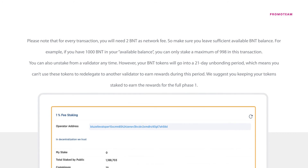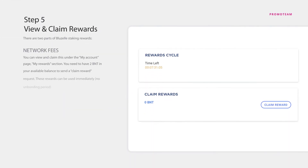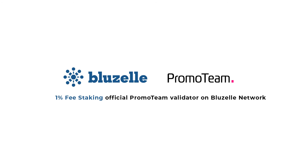During the unbonding period, you cannot use these tokens to redelegate to another validator to earn rewards. We suggest keeping your tokens staked to earn rewards for the full Phase 1. There are two parts of BlueZelle staking rewards. Network fees: you can view and claim these under the My Account page, My Rewards section — you need 2 BNT available to send a claim reward request, and these rewards can be used immediately with no unbonding period. Additional staking rewards from the BlueZelle pool: these are explained in our staking economics, sent to your BlueZelle account every 24 hours, added to your available balance automatically, and can be used immediately.